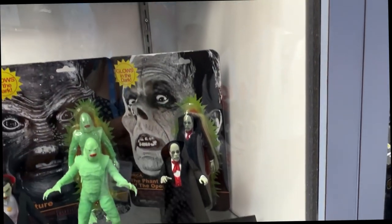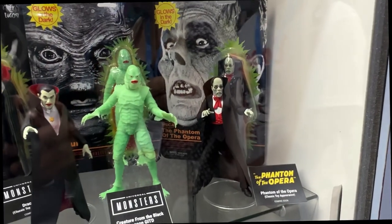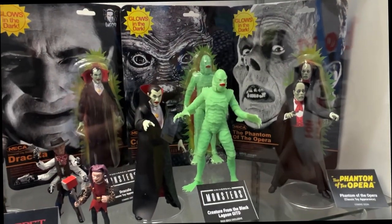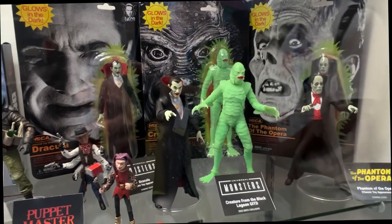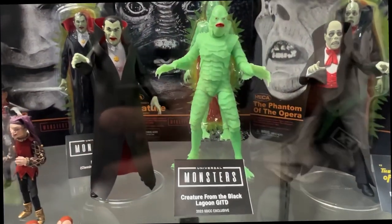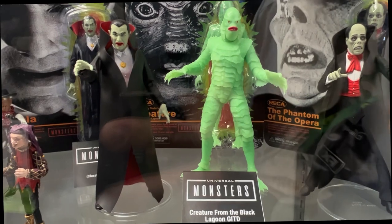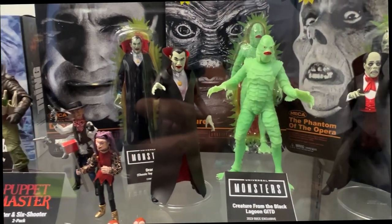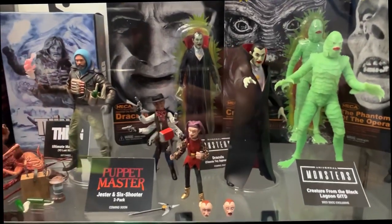Continuing with Universal Monsters, we have the Retro Creatures line, based off the old 1980s style — like the Remco line. We have the Creature as a Comic-Con exclusive this year at the NECA booth. Dracula and Phantom will be available later this year. Their skin glows in the dark and they come on that retro card.